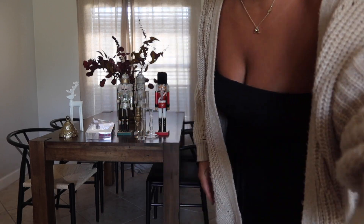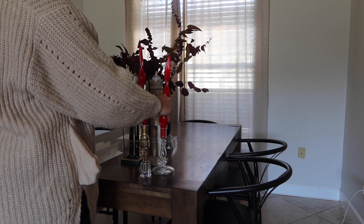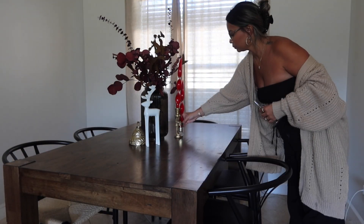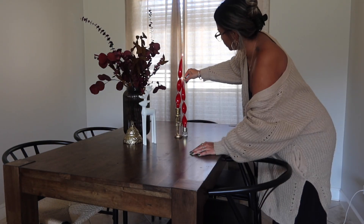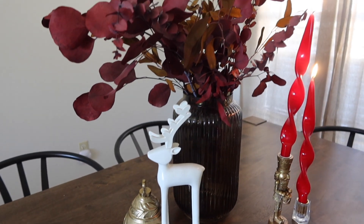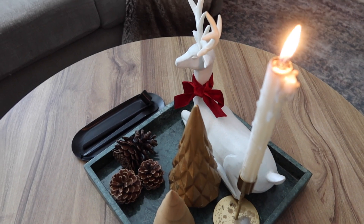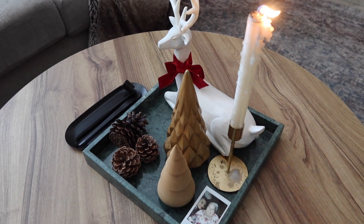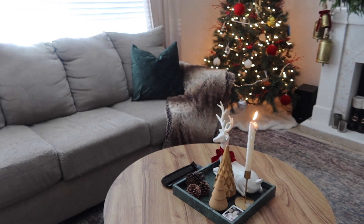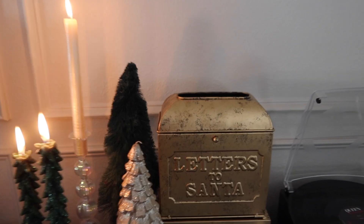If you notice I have two different styles of chairs, it's because we just moved into this house less than eight months ago and I've been testing out different chairs. This area I really wanted to keep empty enough but still add some touches of Christmas. Since we use this space every day, I went very, very minimal — very simple, very clean, and easy to still eat at daily.